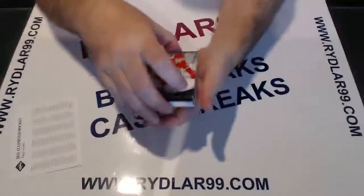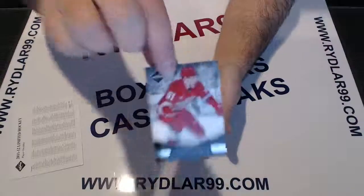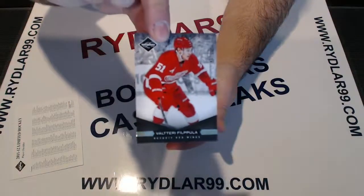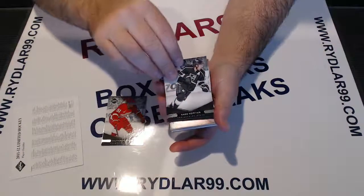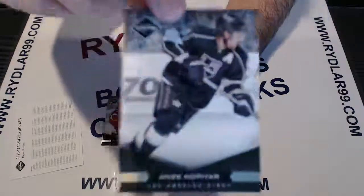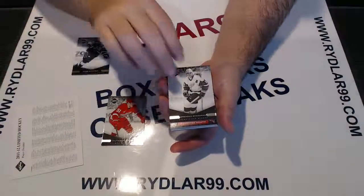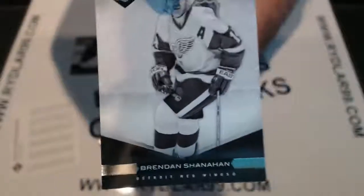All cards shipped. First card for the Detroit Red Wings: Valtteri Filppula base card out of 299. Second card for the LA Kings: Anze Kopitar base card out of 299. Next card for the Detroit Red Wings as well: Zetterberg out of 299.